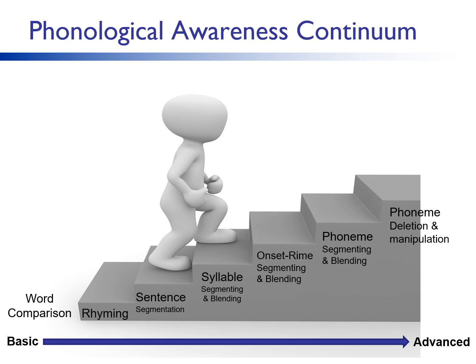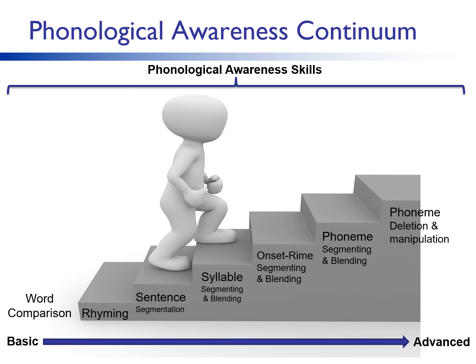Here is a continuum of phonological awareness skills. Phonological awareness is the umbrella term for a broad set of skills that includes identifying and manipulating units of oral language, such as words, syllables, onsets and rhymes, and phonemes. The continuum goes from the largest chunks of oral language to the smallest. The smallest unit of language is individual sounds or phonemes. We will talk more about this continuum and clarify the term phonemic awareness.